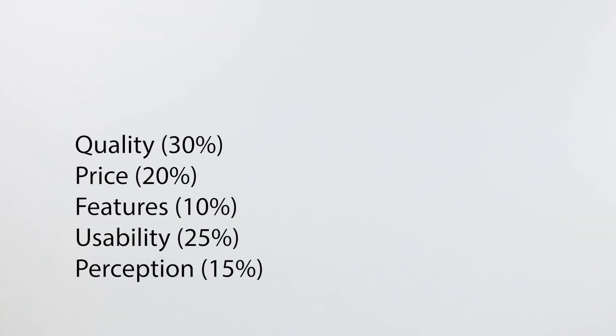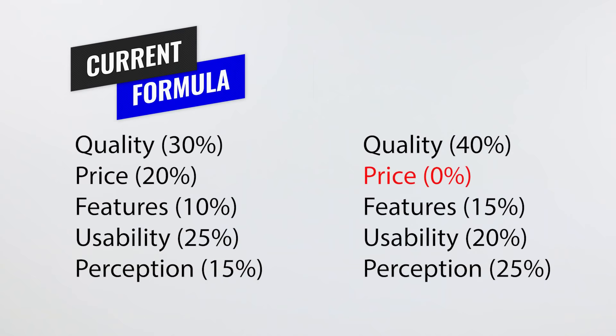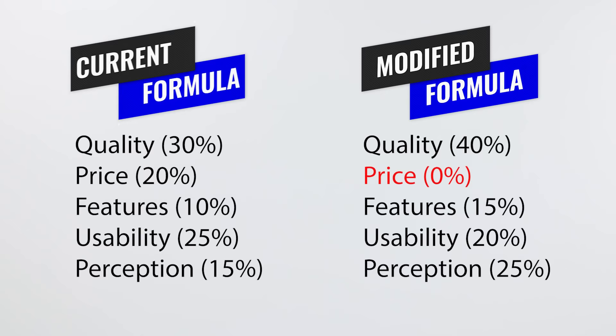Normally you'd see wallets here, but we're going to talk about the algorithm adjustment first. The normal algorithm we use for ratings breaks down as: quality 30%, price 20%, features 10%, usability 25%, and perception 15%. For this review, we removed price and redistributed those percentage points — quality got more, usability got a little less, perception got more, and features got a little. This reflects what you look for beyond price: quality, usability, and especially the perception of the company you're buying from.